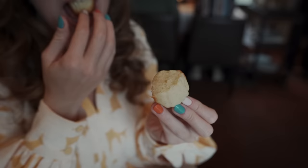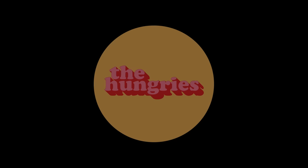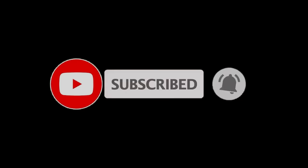If you like our work, support us on Patreon, where we also have a food community called The Hungries. Don't forget to subscribe to our YouTube channel for more food and travel videos. Be sure to follow us on Instagram at androshusa and carnivore. Thanks for watching!